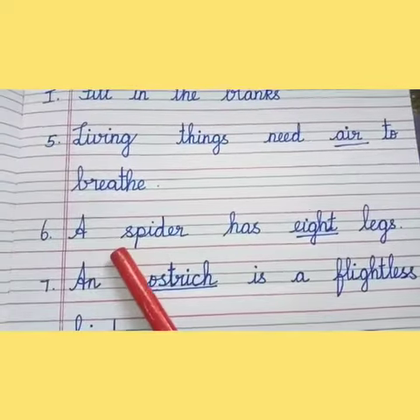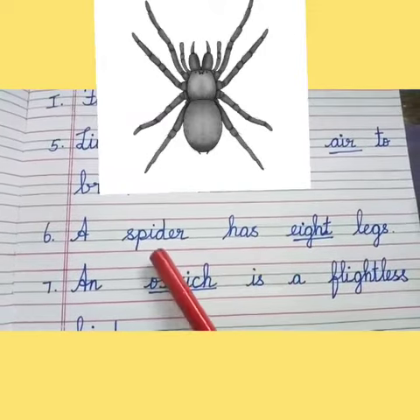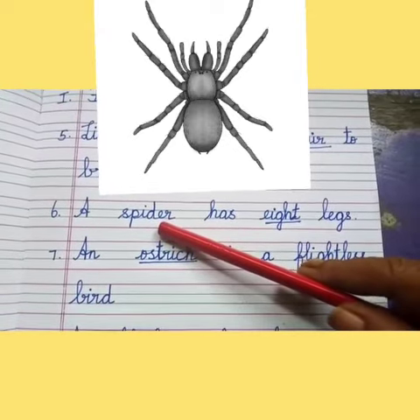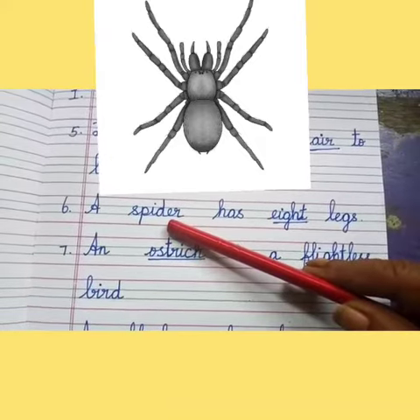6th one: a spider has dash legs. Children, have you seen a spider? Yes, we all have seen a spider in our house. It is an insect. It has 8 legs.